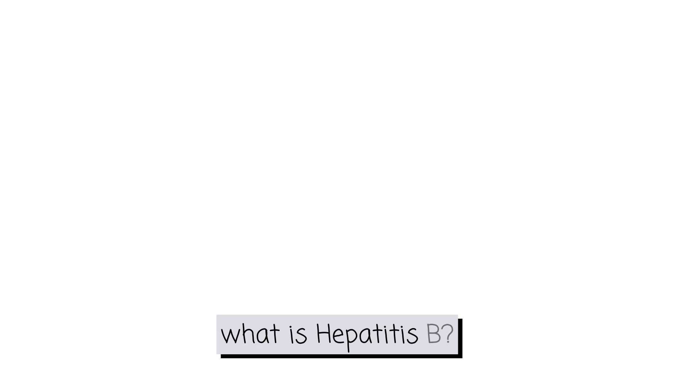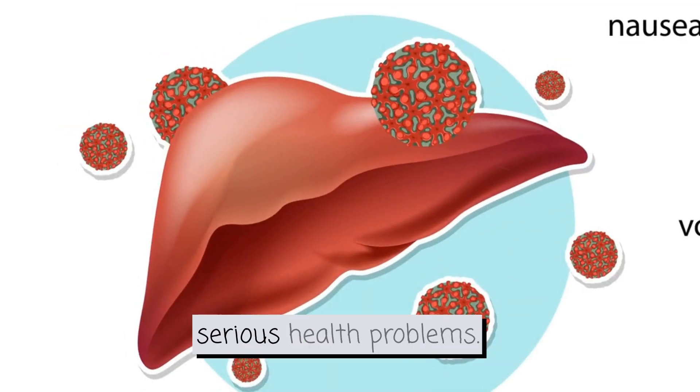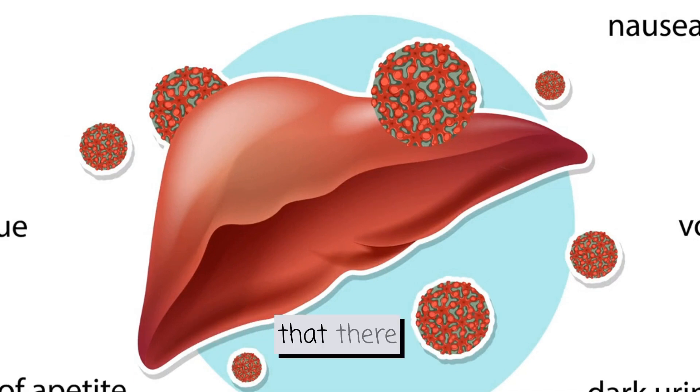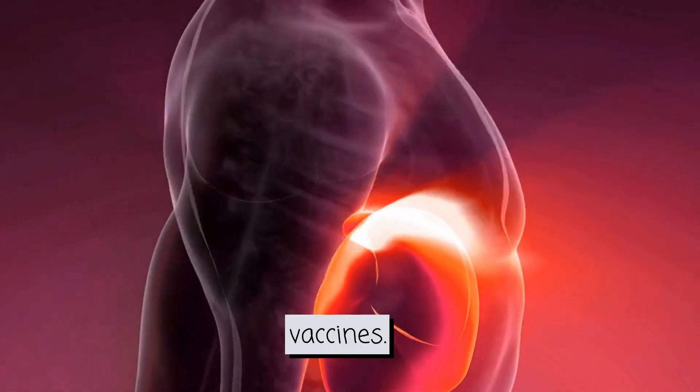So, what is Hepatitis B? It's a virus that affects your liver and can lead to serious health problems. But don't worry, the good news is that there is a vaccine to protect you. Let's jump into the world of Hepatitis B vaccines.